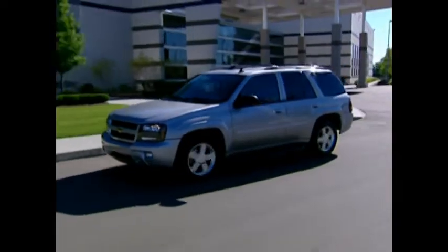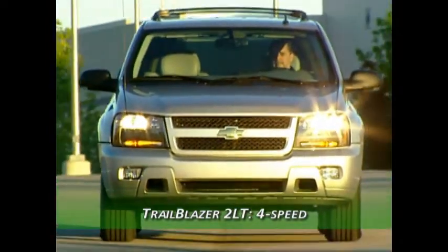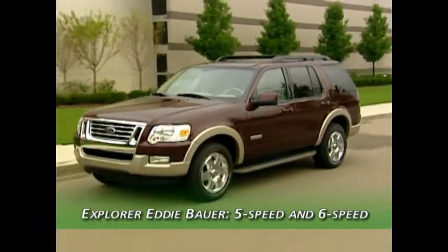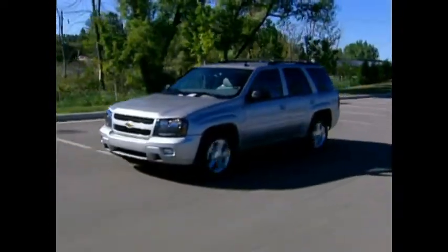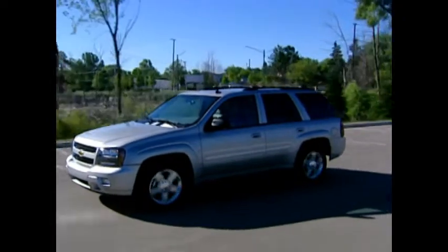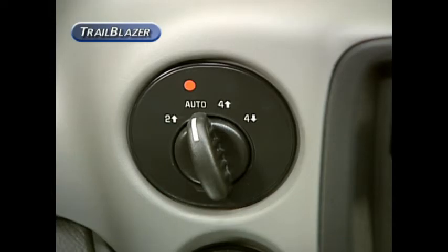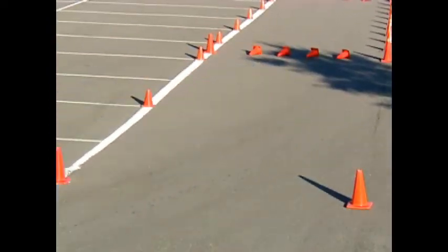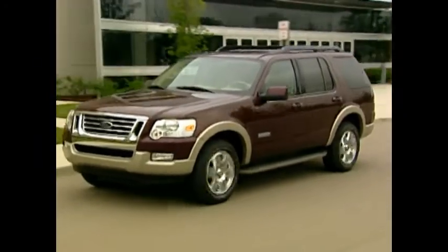For transmissions, the Trailblazer LT comes with a proven four-speed automatic for both the six-cylinder and V8 engines. The Explorer Eddie Bauer has a five-speed automatic with the V6 and a six-speed automatic with the V8. Trailblazer uses the proven Autotrack four-wheel drive system with an auto setting that senses wheel slippage at the rear and automatically transfers torque to the front wheels. This differs from the Explorer's Control Trac system, which allows only a selection of four-wheel drive.